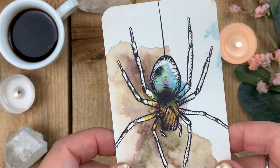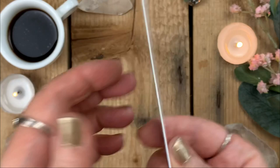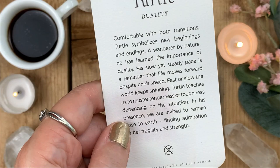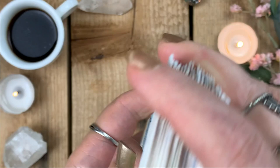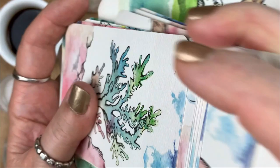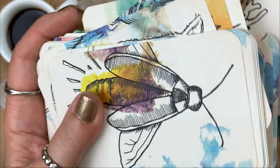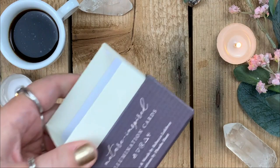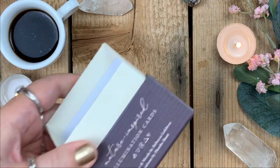Spider — keyword: Resourcefulness; a remarkable figure of feminine energy and creativity. Tortoise/Turtle — keyword: Duality; comfortable with transitions, symbolizes new beginnings and endings. This deck is absolutely gorgeous — I'm loving it. And look how it shuffles — it's so soft! I'm trying not to shuffle too fast, I don't want to drop it near my candles because this card stock would stain. It's freaking gorgeous — I might look up what this card stock is and add it to the video.